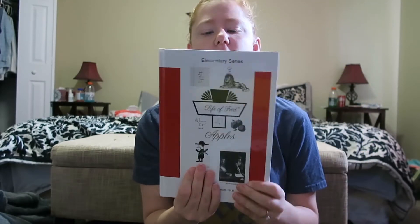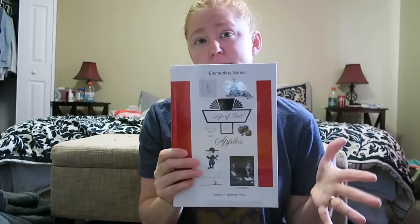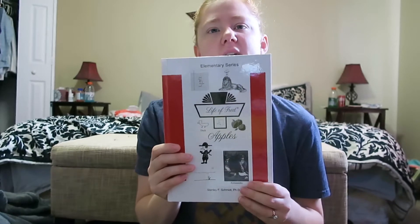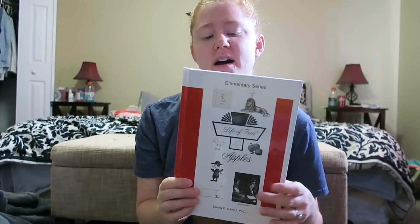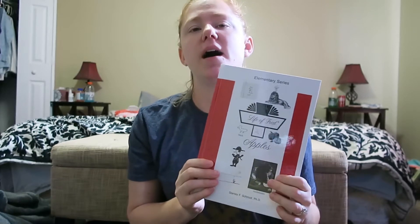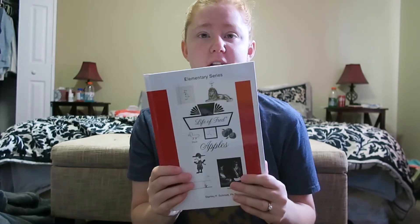We're also going to supplement with Life of Fred, which is a story-based book that you read that has math concepts. I figure we can read the story about once a week and see how we go with it — something supplemental. Some people actually use this as their main curriculum, so I figured it can't hurt. It's kind of story-based problems, and we'll try to figure it out together.